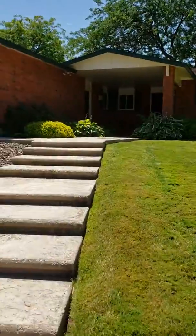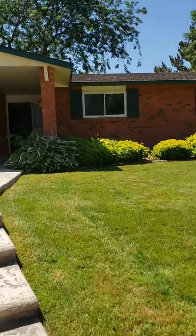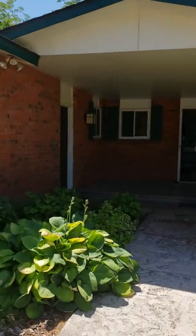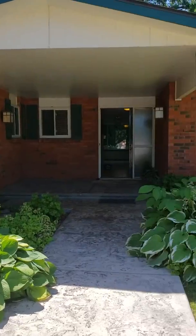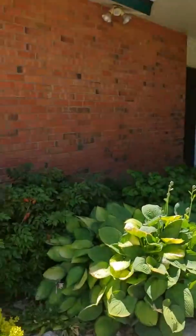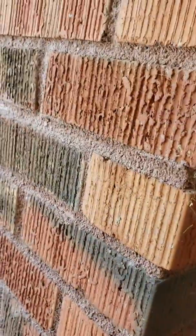Beautiful yard. Here's the front entrance. This door here goes into the garage — we'll come back to that.